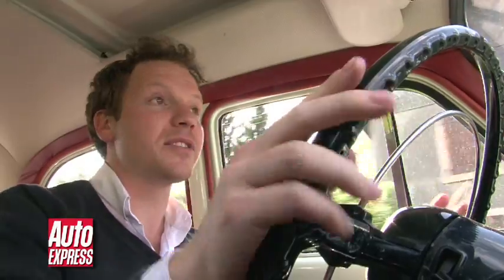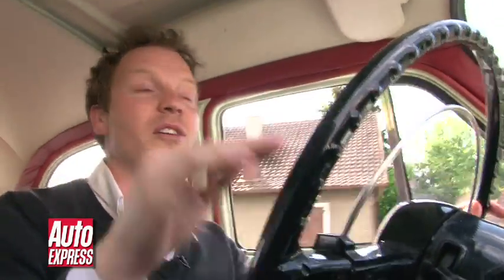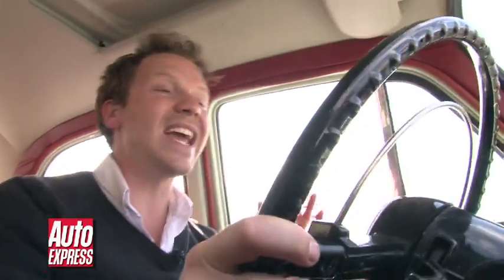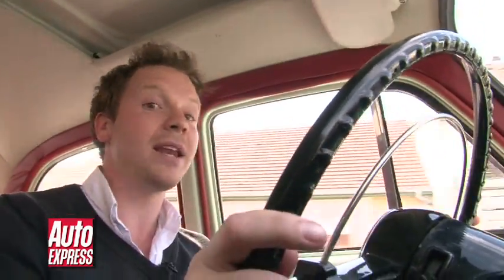Diesel engines have had a massive surge in interest in the last 20 years, but it all began here with the Peugeot 403 way back in 1959. It's the world's first production diesel car, and it was an instant hit for Peugeot — it was the first model they ever sold over a million units of.